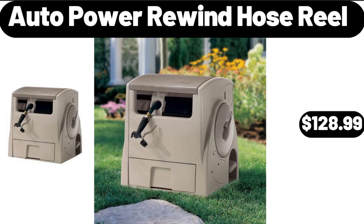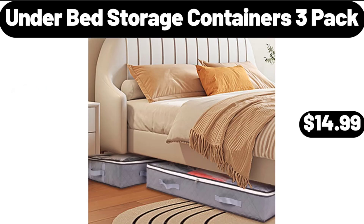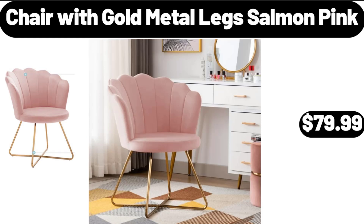Auto Power Rewind Hose Reel, $128.99. Under Bed Storage Containers, 3 Pack, $14.99. Chair with Gold Metal Legs, Salmon Pink, $79.99.